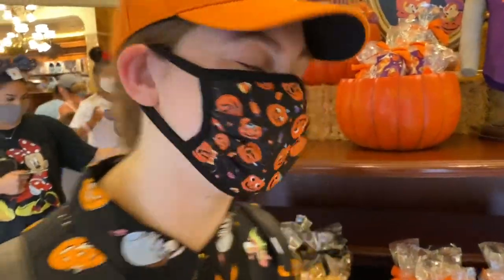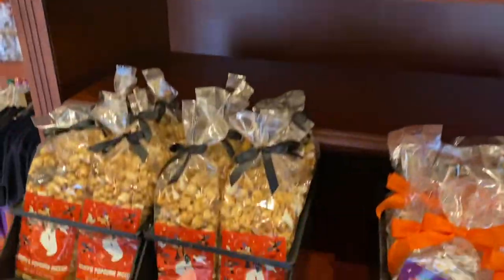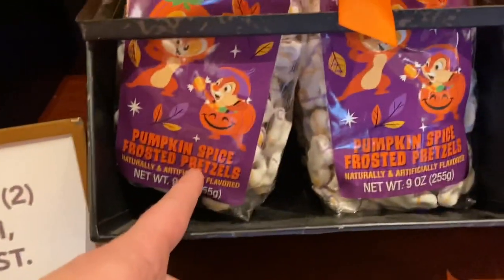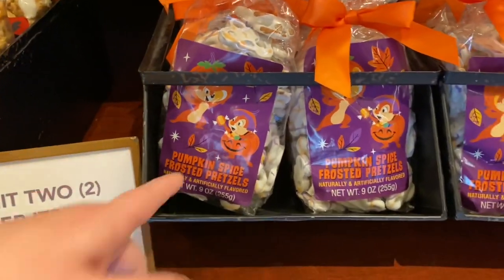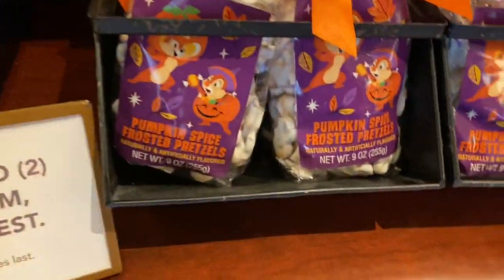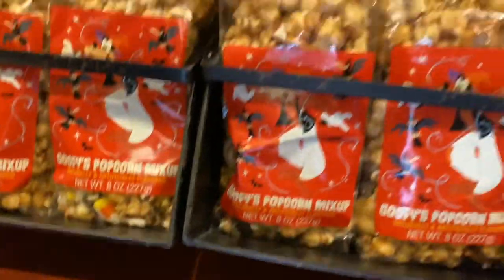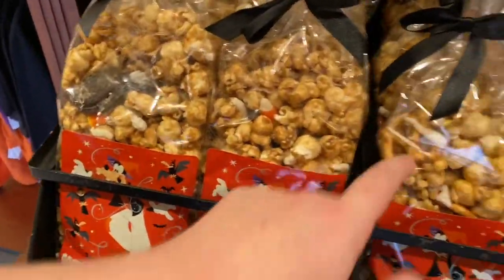Let's take a look at some of this stuff. First thing that catches my eyes are these snacks — Goofy's popcorn mix-up and pumpkin spice frosted pretzels. That sounds really good actually. Yeah, candy corn popcorn — that is Goofy. And a pretzel.